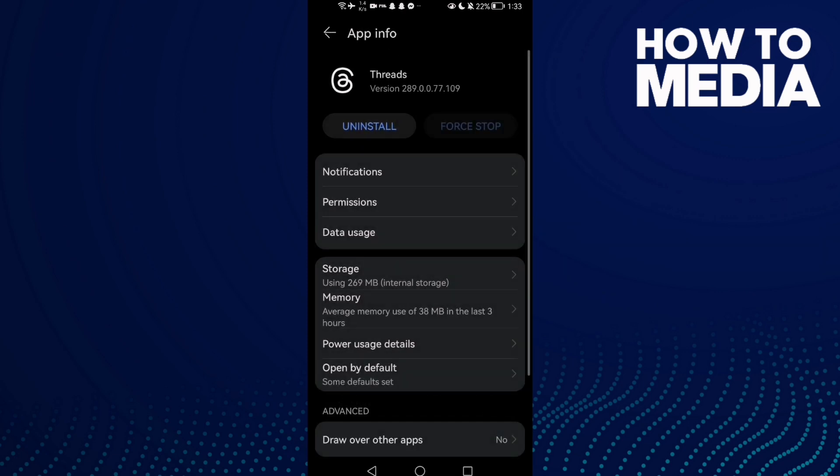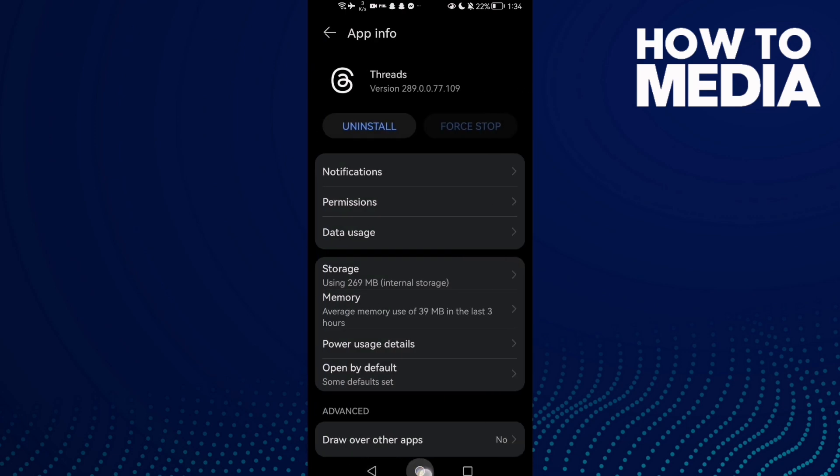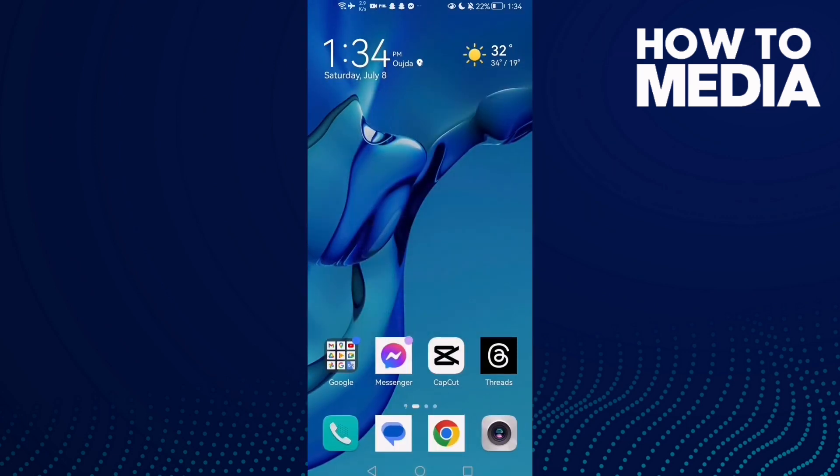Go to storage and clear cache. That's it — now just go back and try again. And if that doesn't fix your problem,